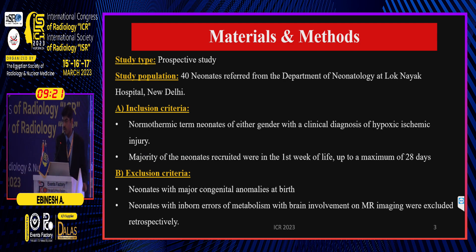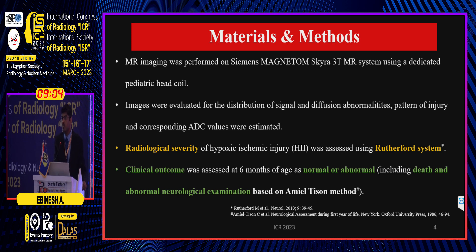It was a prospective study involving 40 normothermic term neonates, all imaged within the neonatal period, preferably within the first seven days of life. Neonates with major congenital anomalies and inborn errors of metabolism were excluded. MR imaging was done on a 3 Tesla MR system. Images were evaluated for distribution of signal and diffusion abnormalities, patterns of injury, and corresponding ADC values were estimated. In this presentation, I will confine myself to details of the posterior limb of internal capsule involvement alone.